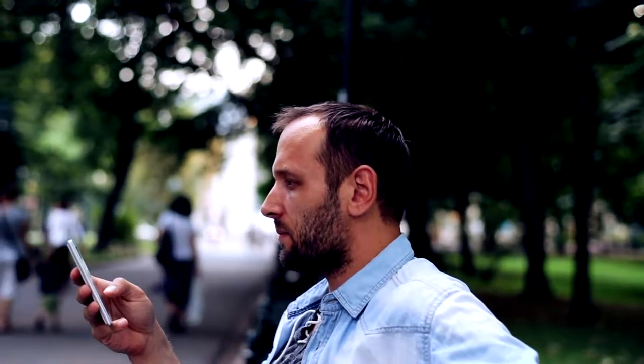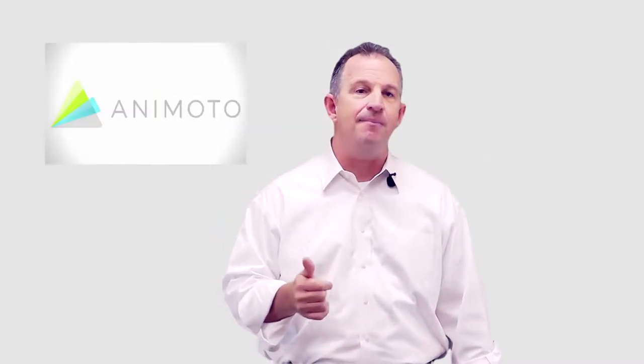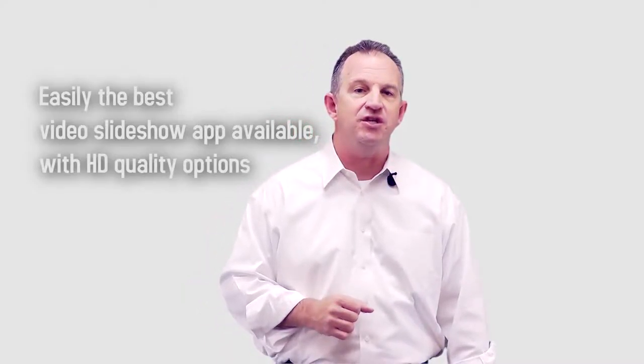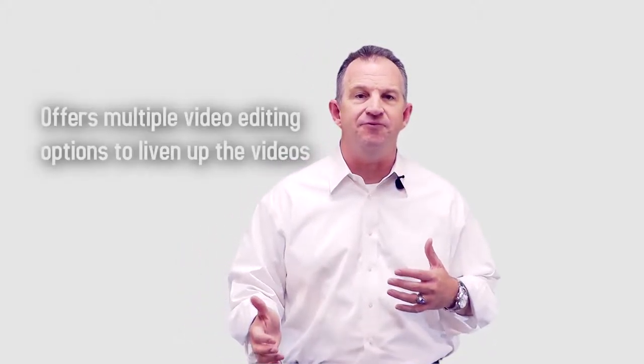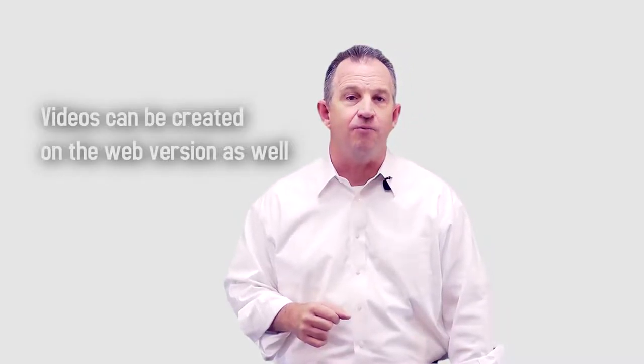You can shoot a short video on your phone, add the photos you just took, combine it into the video, and make a few enhancements, then upload to Facebook. To summarize, Animoto is easily the best video slideshow app available with HD quality options. It provides music choices to make videos more interesting, it offers multiple video editing options to liven up the videos, and videos can be created on the web version as well.